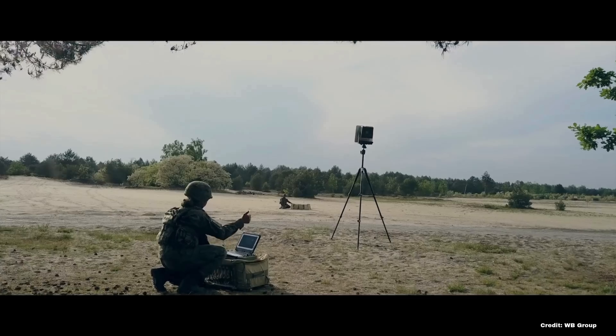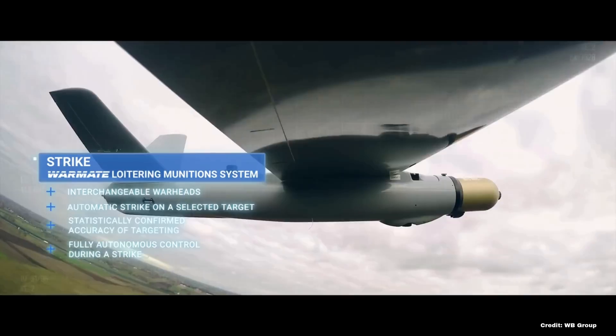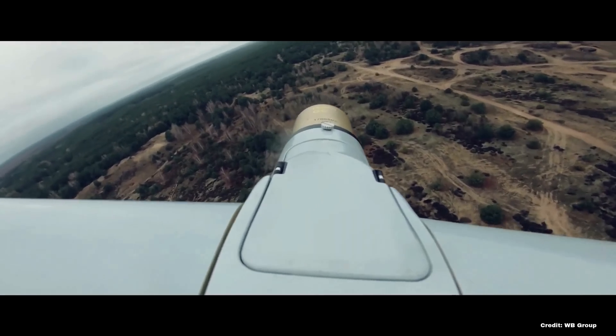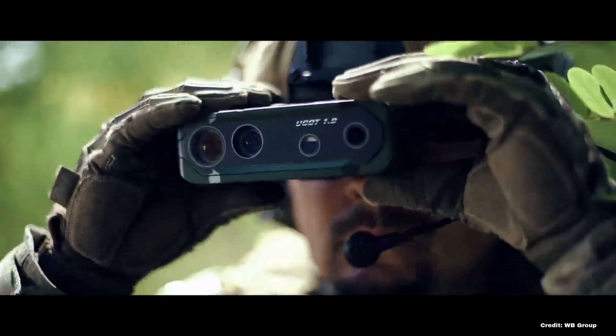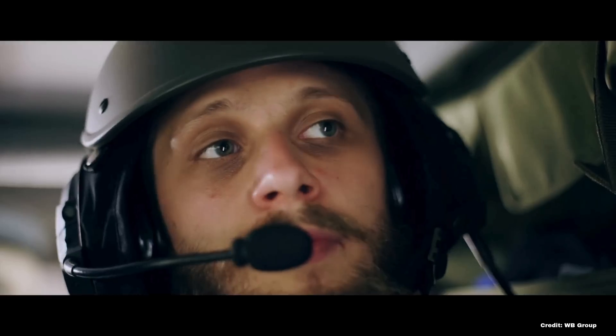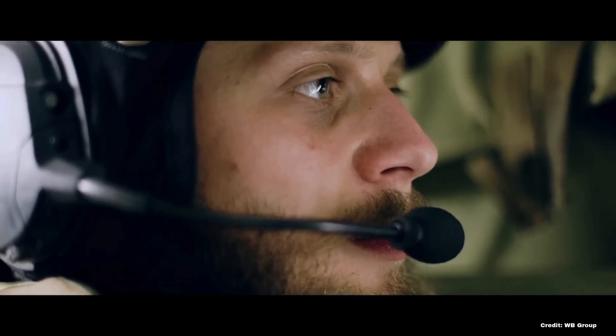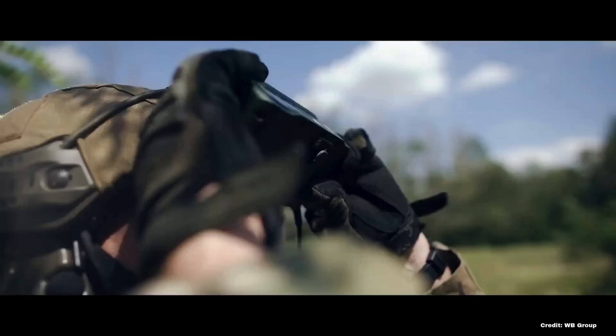The system supports the coordination of fire from multiple artillery sources — including howitzers, mortars, and rocket launchers — optimizing the effectiveness of each unit involved by facilitating precise and timely artillery strikes. The Topaz system plays a crucial role in modernizing Poland's artillery capabilities, making them more adaptable and lethal in a variety of combat scenarios. Ukraine's own combat management system, named Delta, is very similar and works seamlessly with Topaz.